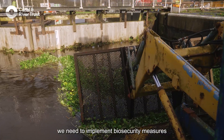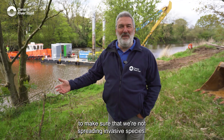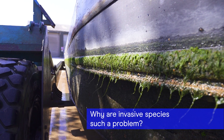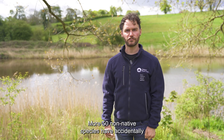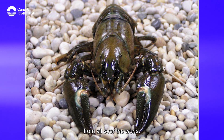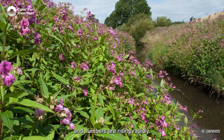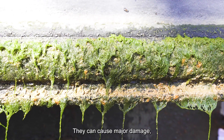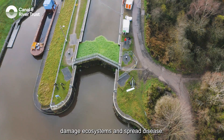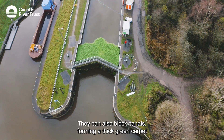More than 50 non-native species have accidentally been introduced into our canals, rivers and lakes from all over the world, and numbers are rising rapidly. They can cause major damage — they out-compete native wildlife, damage ecosystems and spread disease.